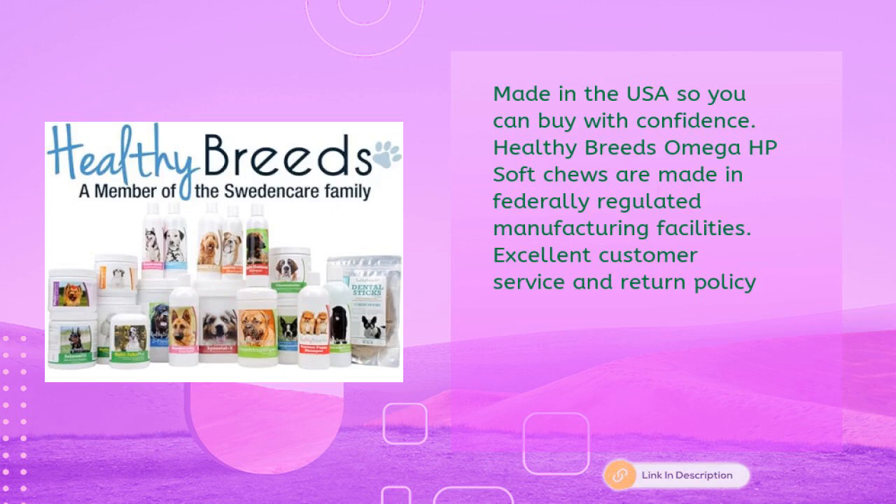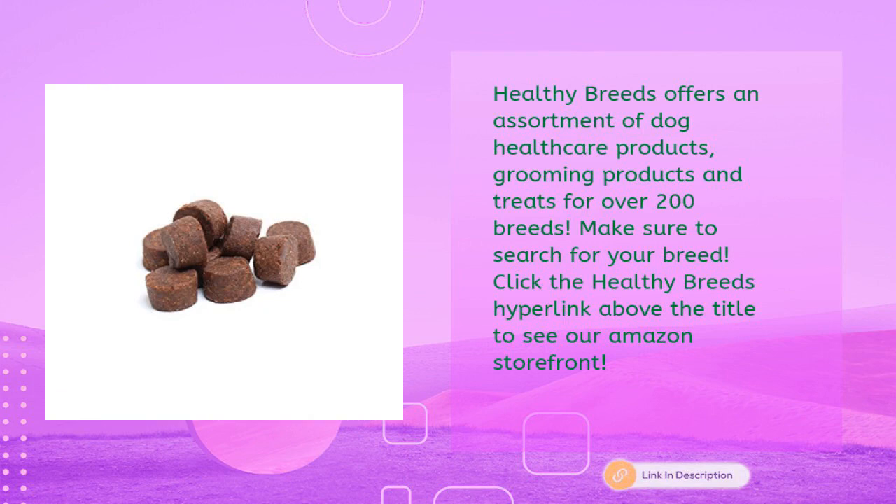Healthy Breeds omega HP soft chews are made in federally regulated manufacturing facilities. Excellent customer service and return policy. Healthy Breeds offers an assortment of dog healthcare products, grooming products, and treats for over 200 breeds. Search for your breed and click the Healthy Breeds hyperlink above the title to see their Amazon storefront.